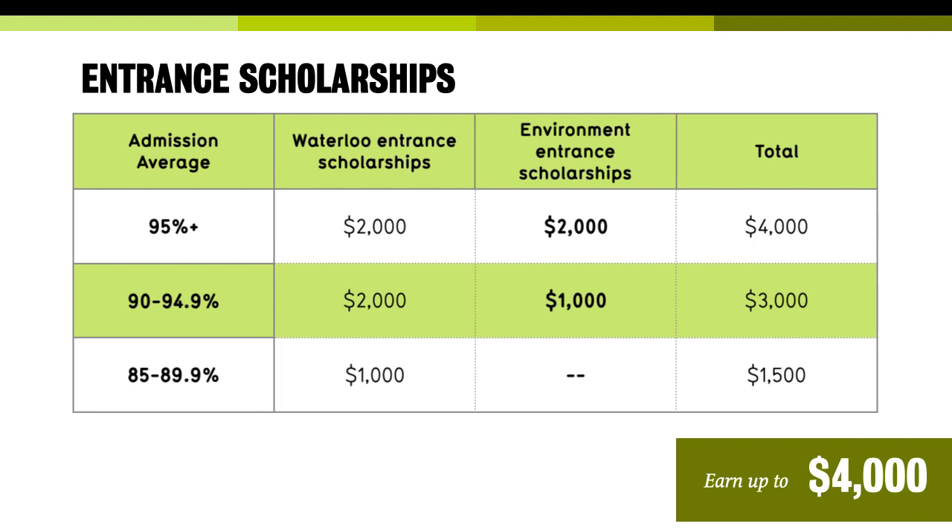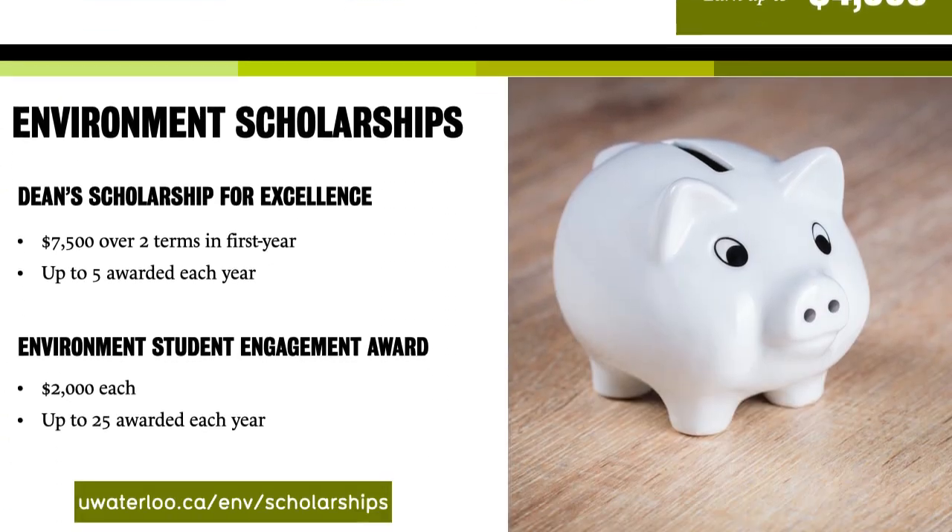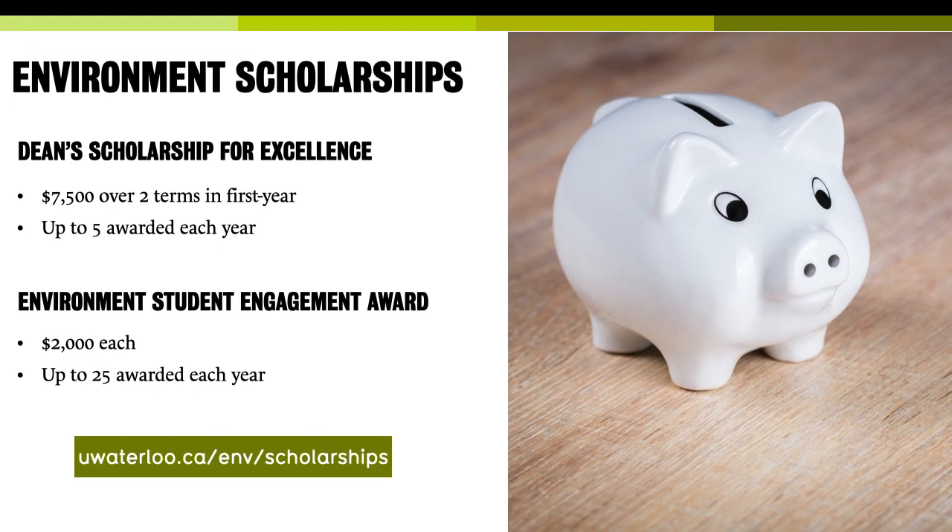If you have good grades, there are scholarships for you. Automatic ones: if your grades are 95 or higher, you automatically get $4,000 — half from the Faculty of Environment, half from the University of Waterloo. 90 to 94.9 gets $3,000, and 85 to 89.9 gets $1,500. There are also scholarships requiring you to fill out the admissions information form. The premium one is the Dean Scholarship for Excellence — the Dean awards up to five of these per year, worth $7,500 over your first two terms. There's also the Environment Student Engagement Award — up to 25 awarded each year, worth $2,000 each.